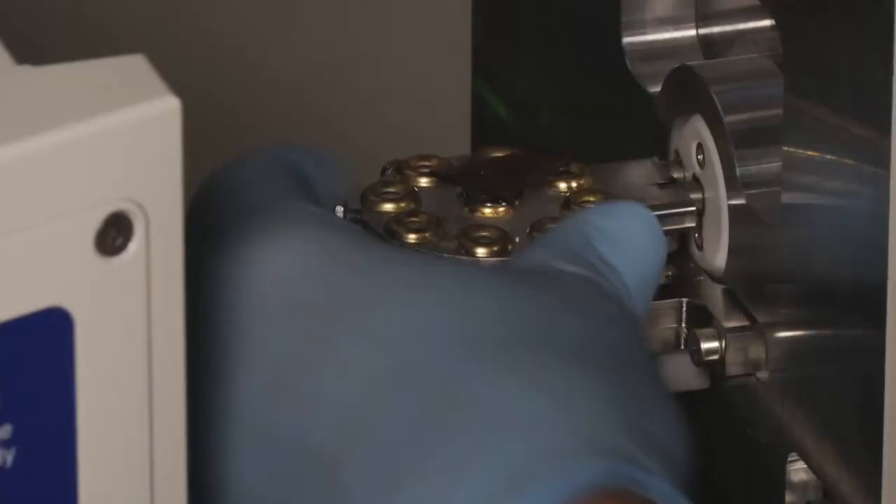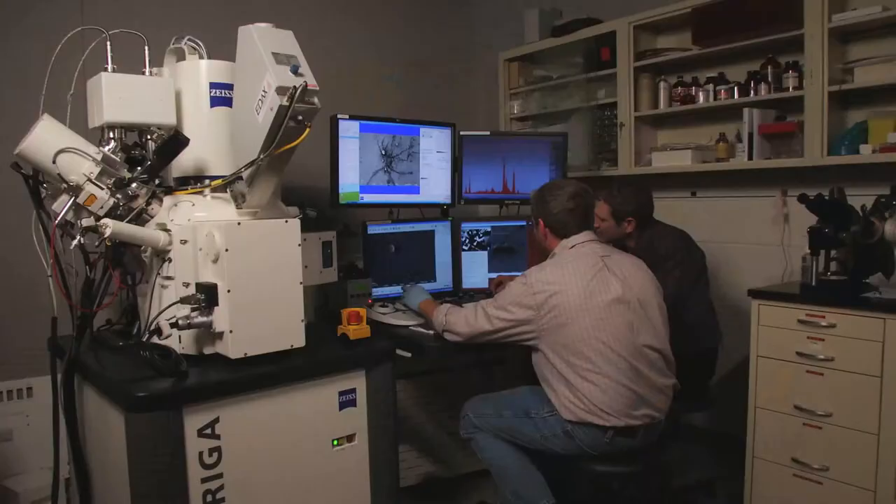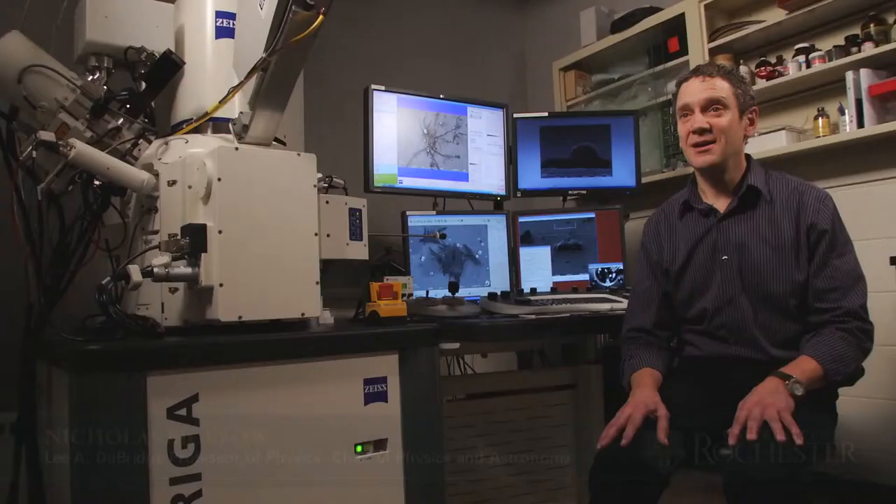I'm a physicist, and one of the things that I am involved with here at the University of Rochester is running a nano center. For most people you think of nanotechnology as, for example, nano chips, tiny little electronic circuits.